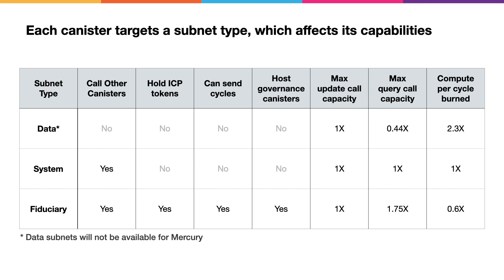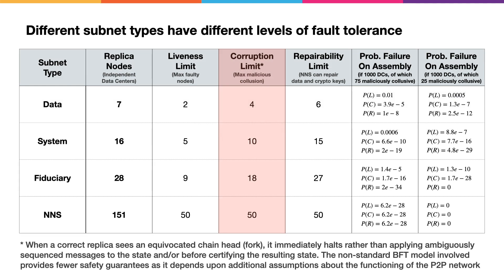Instead, you have to target a subnet type such as data, system, or fiduciary. The subnet type grants your canister certain properties and capabilities. For example, if your canister is hosted on a data subnet, it can process calls but it can't make calls to other canisters — for that, you'll need a system subnet. If you want your canister to be able to hold balances of ICP tokens or to send cycles to other canisters, you'll need a fiduciary subnet. For those kinds of reasons, governance canisters can only be hosted on fiduciary subnets too. The capabilities of subnets partly derive from the underlying fault tolerance — we've got new cryptography that allows the Network Nervous System to repair broken subnets.